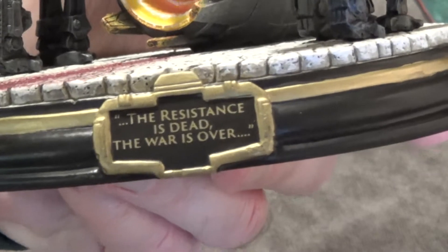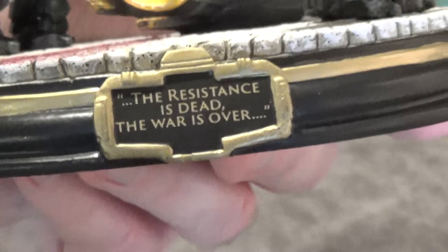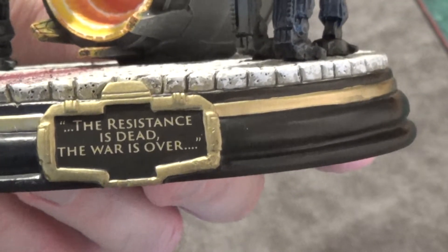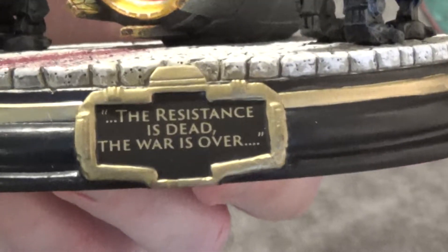And Luke shows up and saves the day. Of course, spoilers — he shows up. It's not a force ghost, but he shows up kind of in spirit. I don't know, it's weird. He's there, but he's not there.